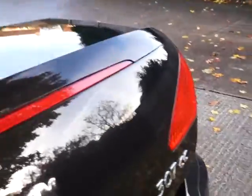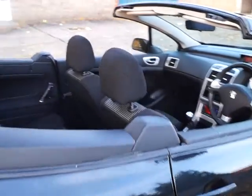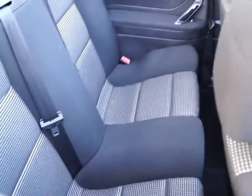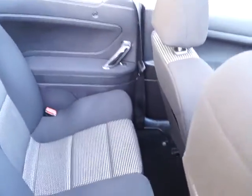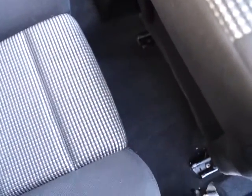This vehicle also benefits from rear parking sensors. Moving around the vehicle, we see that in the rear we have two full-size seats, each with their own three-point seatbelt systems. And unlike other convertible vehicles, we have an advantageous amount of legroom there within the rear as well.